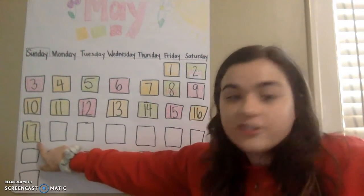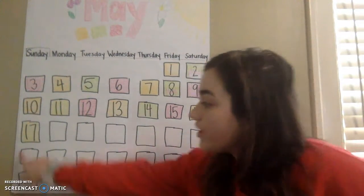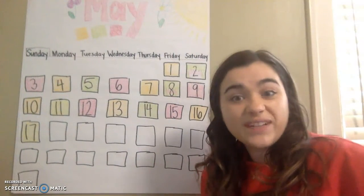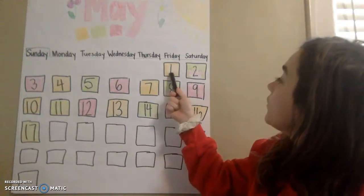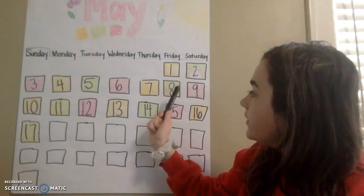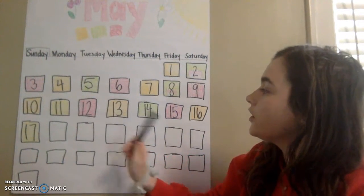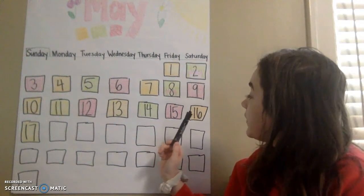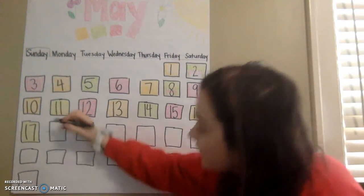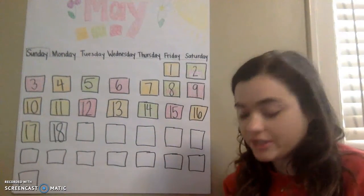Now yesterday we had the number 17. Does anybody know what number comes next? If yesterday was 17, a 1 and a 7, what number is next? Should we find out by counting? Let's count together. 1, 2, 3, 4, 5, 6, 7, 8, 9, 10, 11, 12, 13, 14, 15, 16, 17... 18. Very good, 18. And to write the number 18, we need a 1 and an 8 together to make 18.